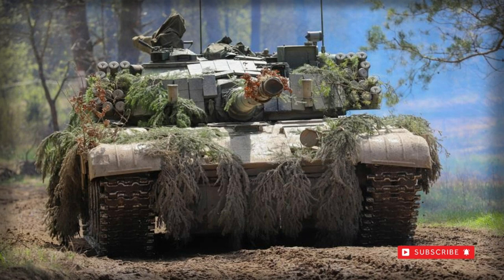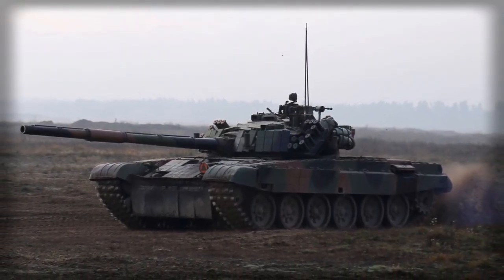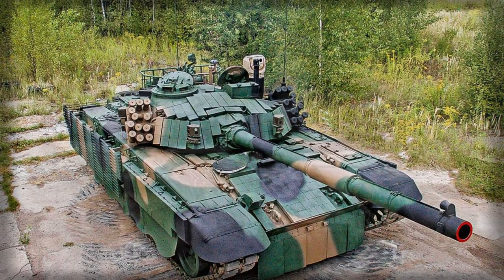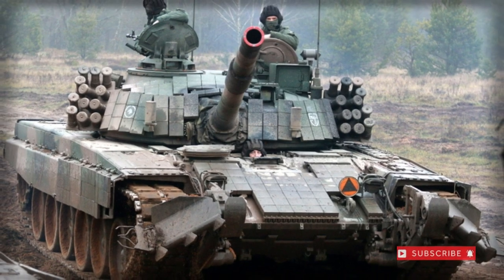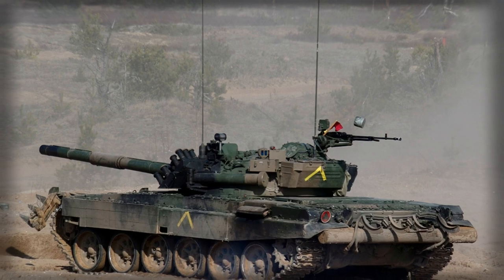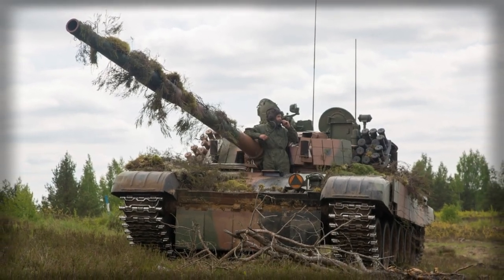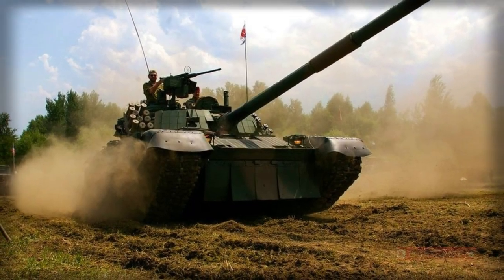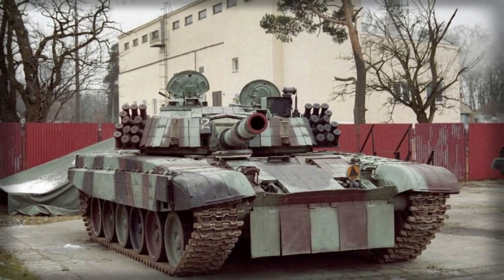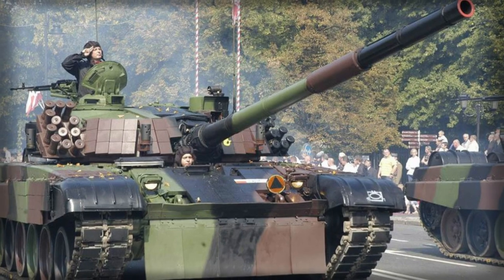In addition to the 125mm armament, the PT-91 sports the requisite 7.62mm coaxial anti-infantry machine gun of the PKT type, as well as a TID roof-mounted 12.7mm NSVT anti-aircraft heavy machine gun. Some 2,000 rounds of 7.62mm ammunition are carried for the coaxial mounting, and approximately 300 rounds of 12.7mm are carried for the roof-mounted gun. Some 24 smoke grenade dischargers are fitted in two banks of 12 along the turret sides to allow the vehicle to develop its own smoke screen.